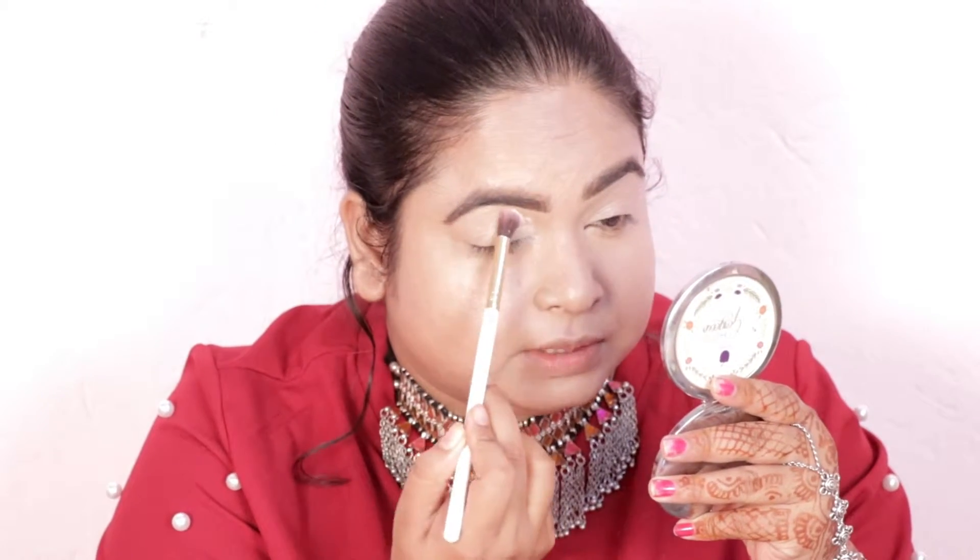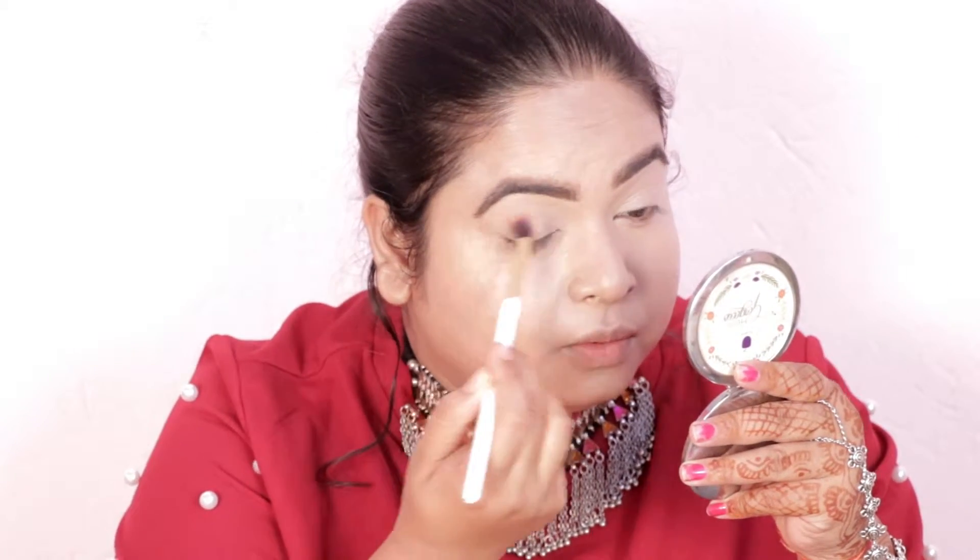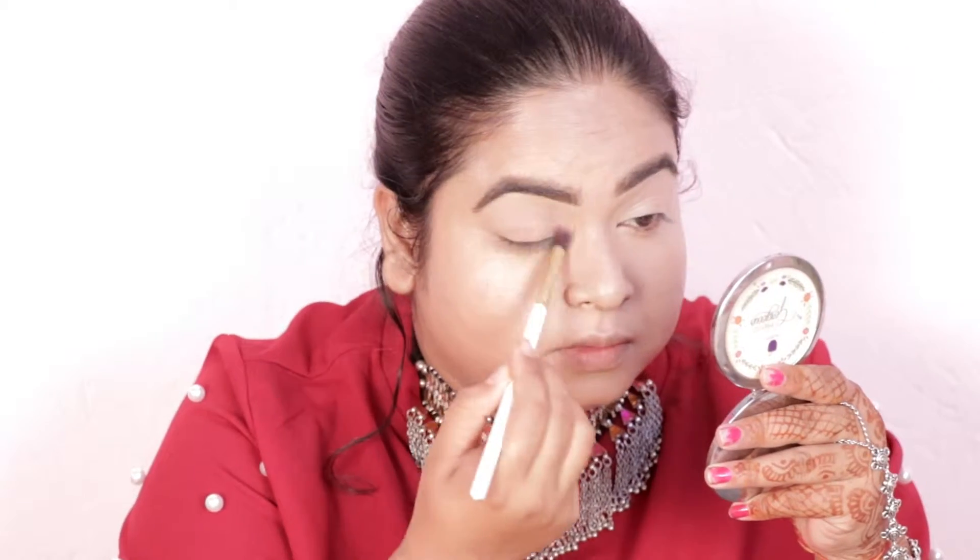I need to set my skin because I feel like it creases. For that I'm using the Sugar Cosmetics All Set To Go loose setting powder. I don't apply it all over my face because my skin is dry and it's wintertime — if I use too much powder my skin gets even more dry.